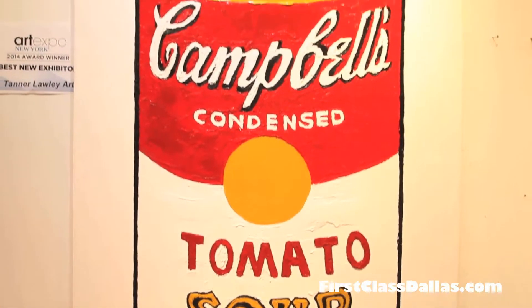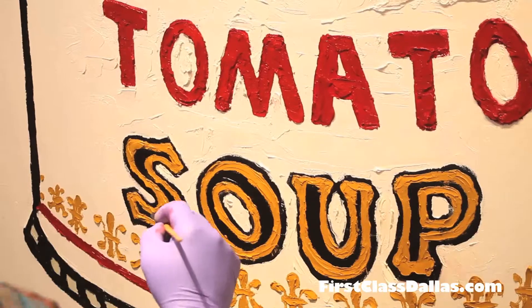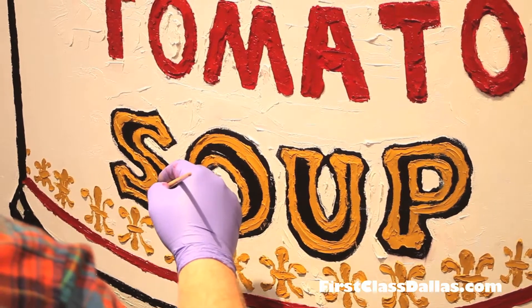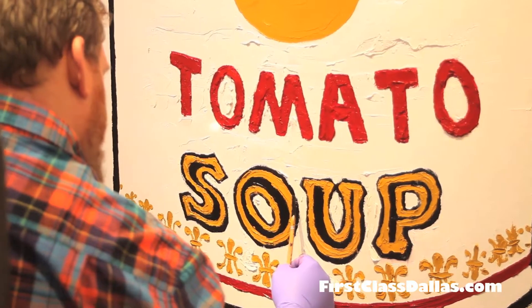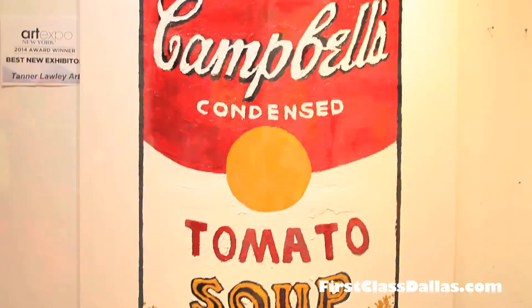This painting that I'm currently working on is a commission from an Andy Warhol collector and he asked me if I would consider doing a tomato soup can and I said of course. It's the first time I've ever done it, but you paint in the now and you paint what people want, and I'm honored to be able to hang next to his Andy Warhols.